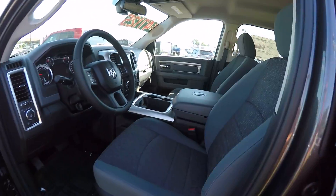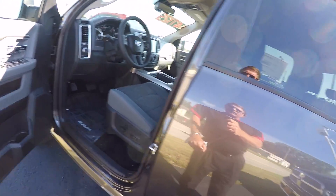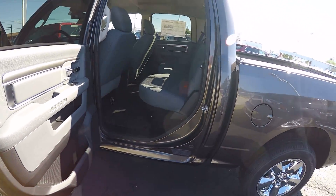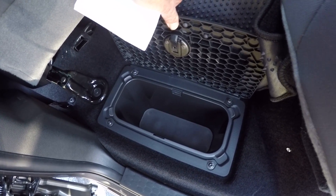Automatic headlamps. 8.4 touchscreen radio. Rear bench seat in the back. All the Ram 1500 Crew Cabs have a storage area underneath the front floor mats — two little bins that you can put stuff in.